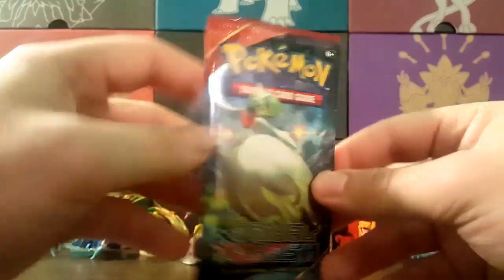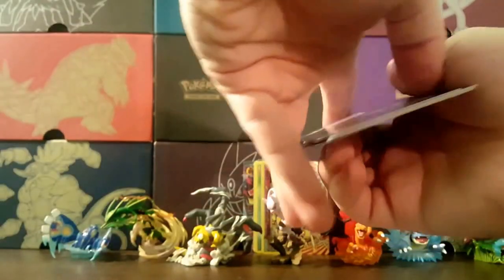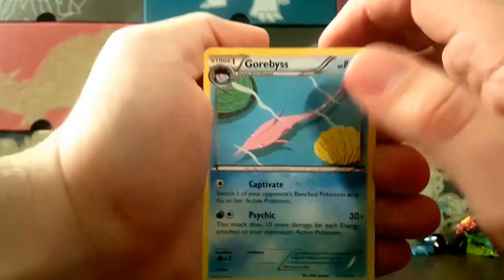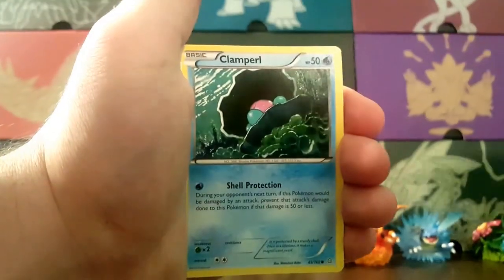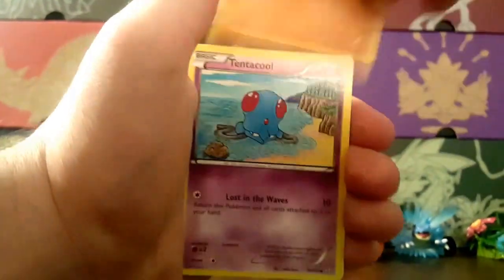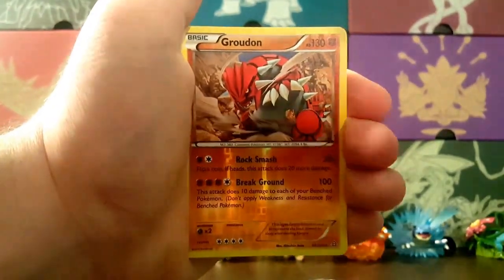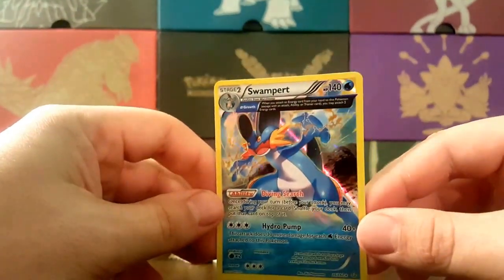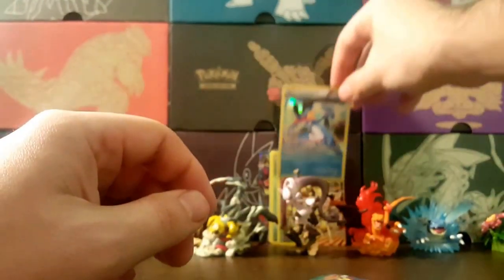Primal Clash with Mega Gyarados on the cover artwork. Would love a Primal Kyogre pull — that would be pretty cool. Alright: Garbodor, Bouffalant, Rare Candy, Bidoof, Clamperl, Metang, Tentacool, Vulpix — reverse of a Groudon, which is a rare — and a holo Swampert! Awesome pull right there. I actually needed this card — I had it in the reverse but not the holo version.